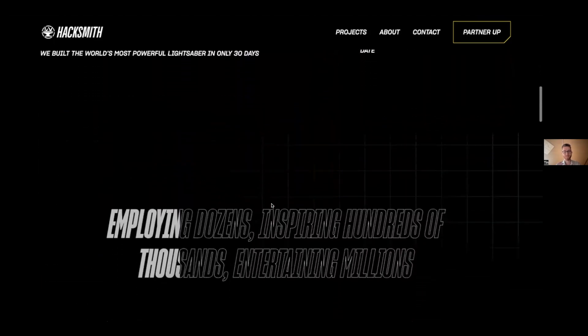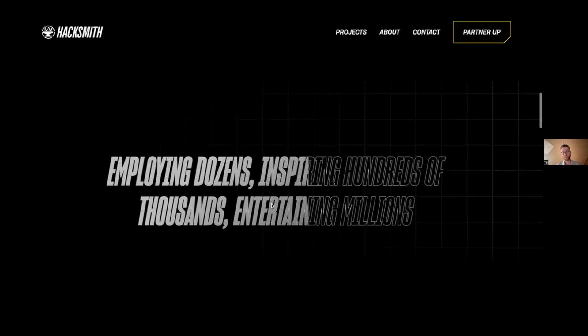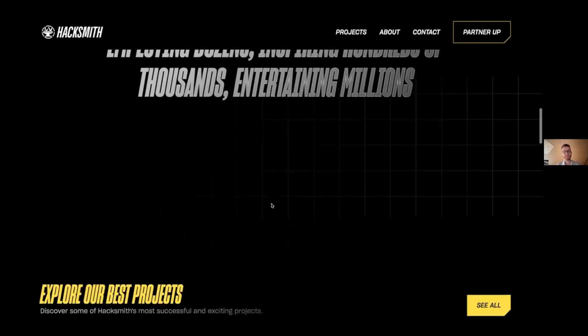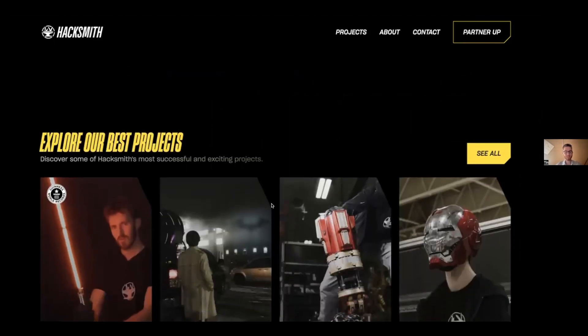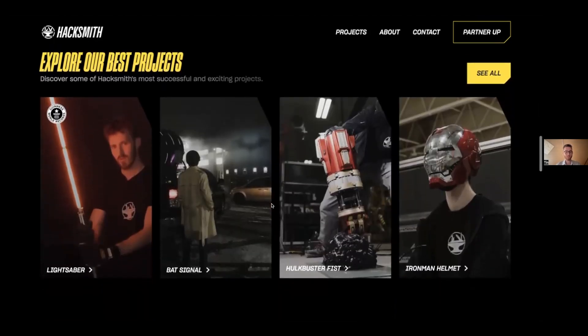In the second section, the most important thing is to show your latest videos and indicate which is the latest by making it the biggest — so it's a no-brainer which one you should look at first. I really like the sentence 'employing dozens, inspiring hundreds of thousands, entertaining millions.' It really stuck with me because it shows you're not just an entertaining platform — it's a really strong message.